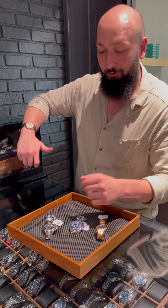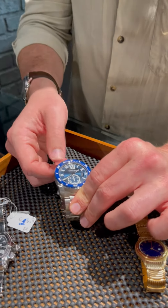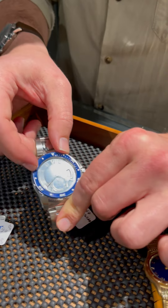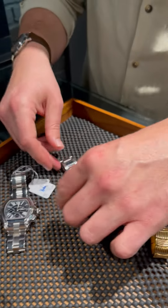The first one here is this beautiful Calibre diver, with a gorgeous ceramic blue bezel and a fantastic blue dial to go with it as well.